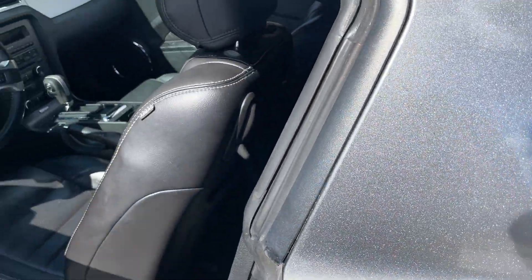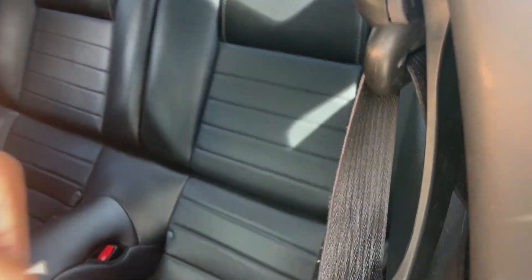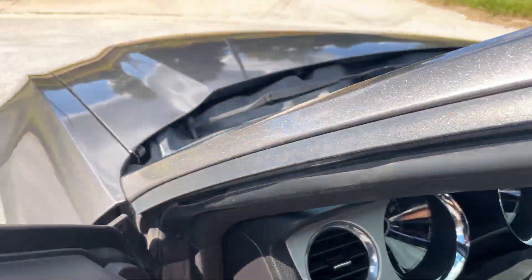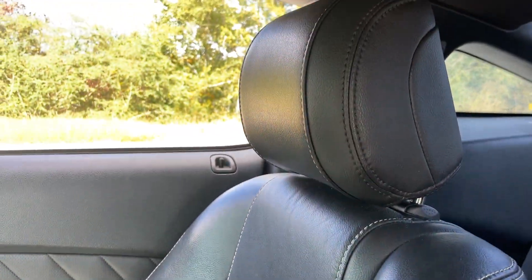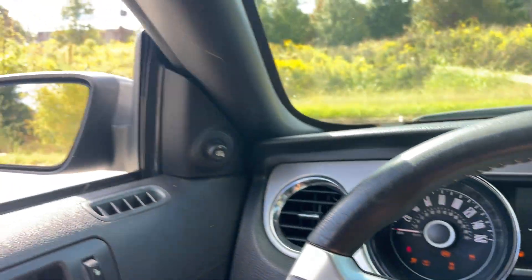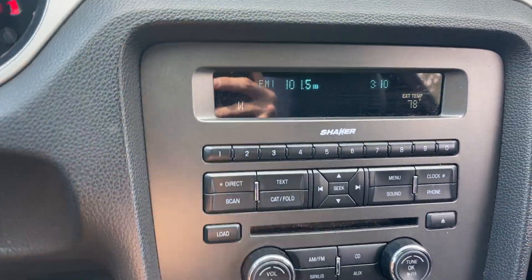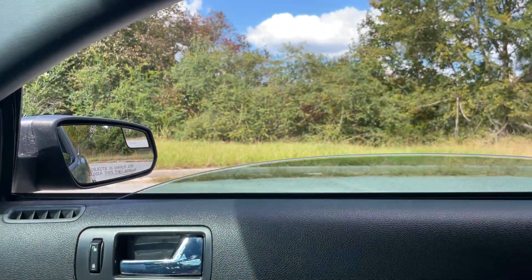I'll show the inside. The seats are really good — clean. All the windows and everything work like they should. Shaker sound system, like I said, sounds really good.